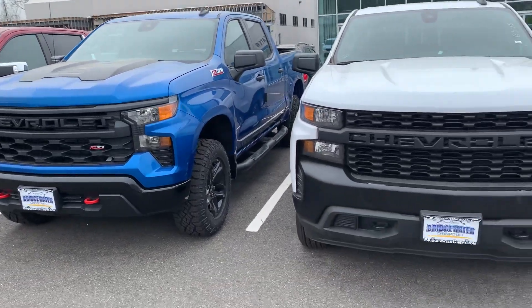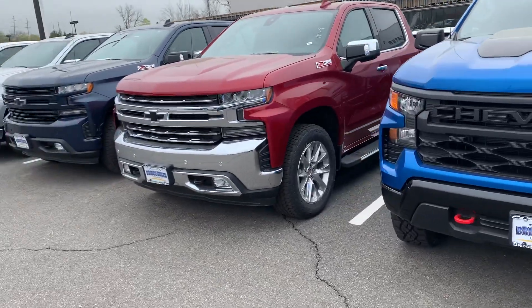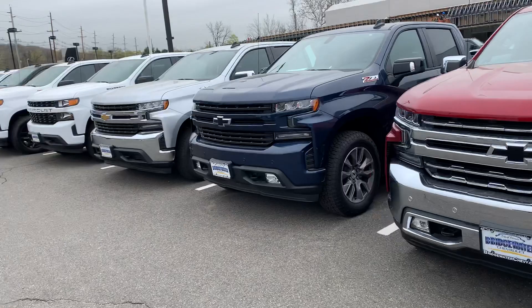Not sure exactly what you're looking for, but we have '22 new models. We have '22 Limited, which are the old body style. But I have a few to pick from.